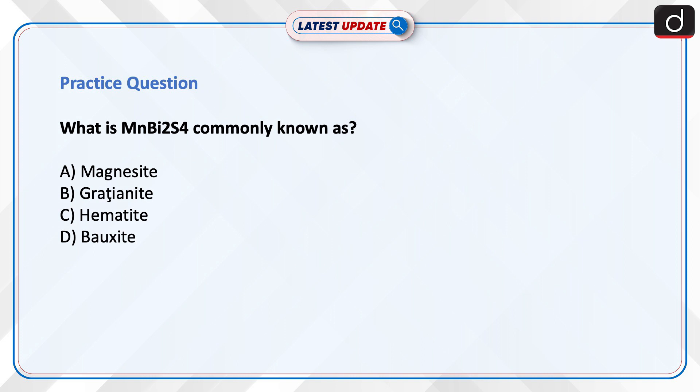Now is the time to test your knowledge: what is MnBi₂S₄ commonly known as — magnesite, gratianite, hematite, or bauxite? Send the answer to this question in the comment section.